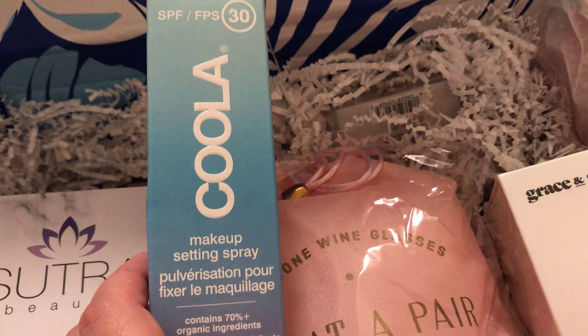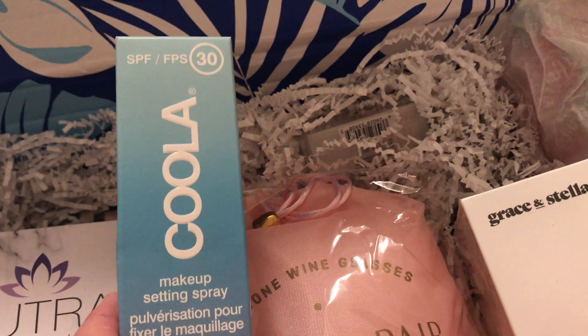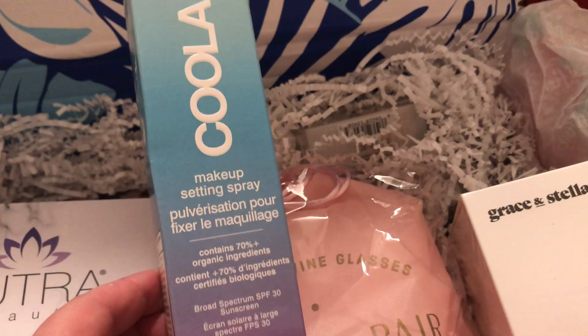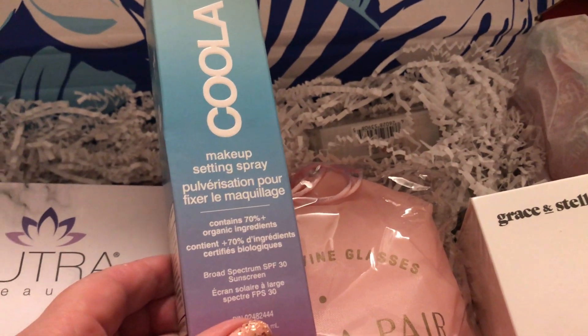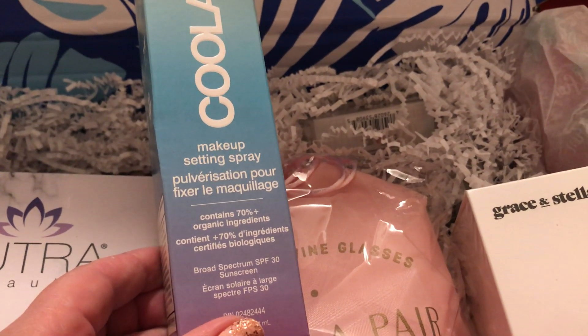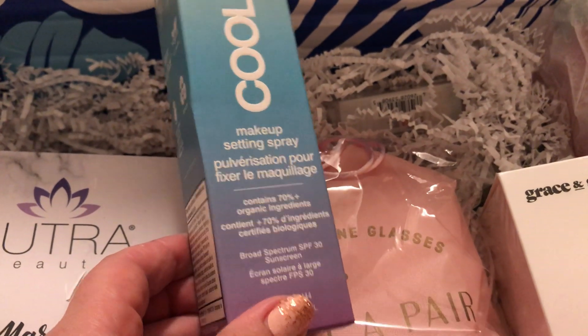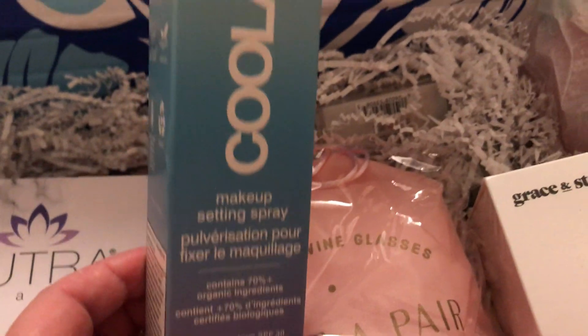Coola Makeup Setting Spray with SPF 30 — that's great for summer as well. It contains 70% organic ingredients. So far it looks like we've had natural, organic type things in a couple of these.